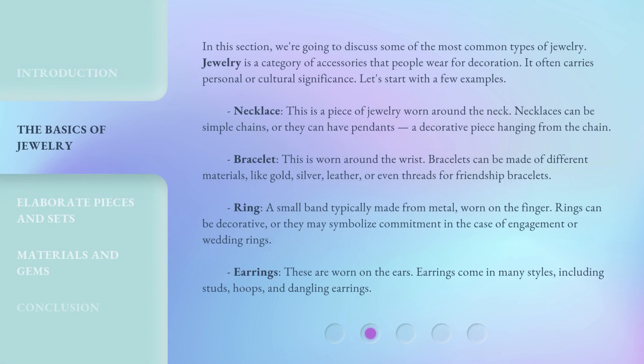In this section, we're going to discuss some of the most common types of jewelry. Jewelry is a category of accessories that people wear for decoration. It often carries personal or cultural significance. Let's start with a few examples.